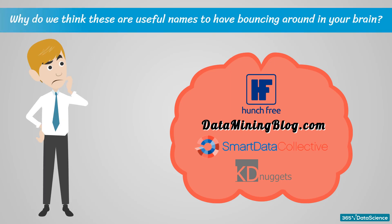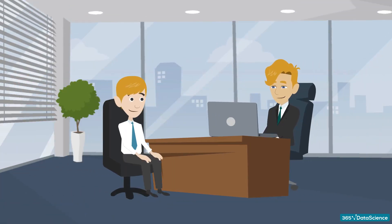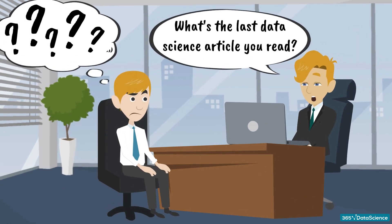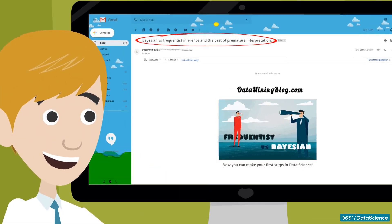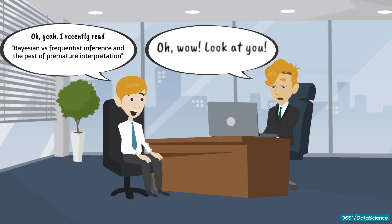Why are these useful names to have in your brain? Consider the following situation: your future employer asks you about the last data science article you read. What you do is open your email once or twice a week and read the newsletters from these websites. The titles stick, and so do the names of these well-recognized platforms. This already creates a fantastic first impression, and of course, the more pieces of writing you read, the more up-to-date you'll be, and the more bonus points you will score with your future employer.